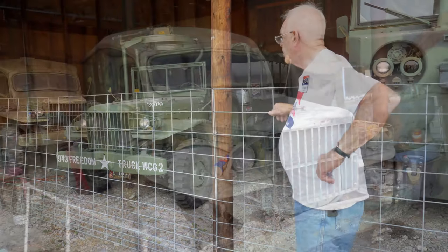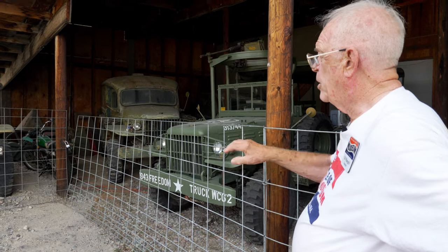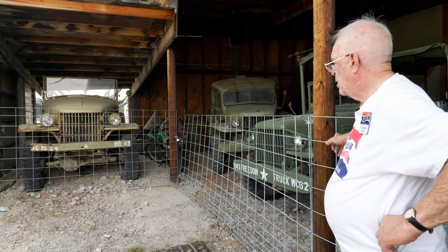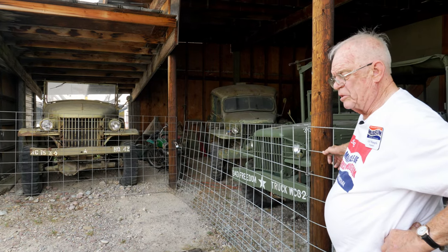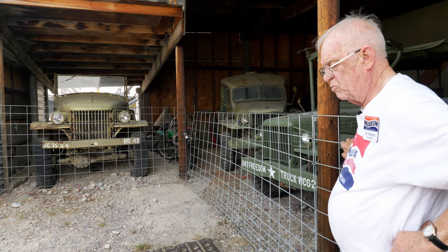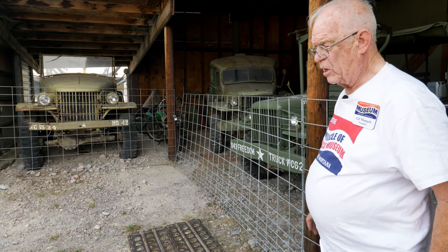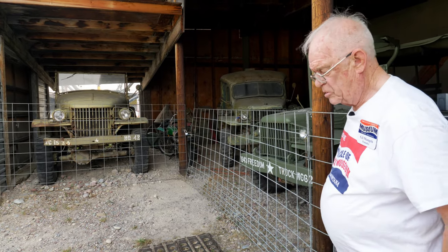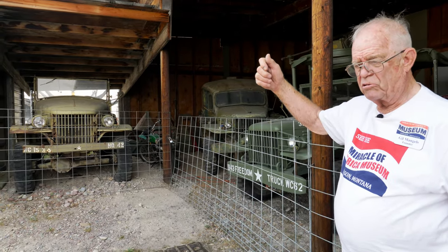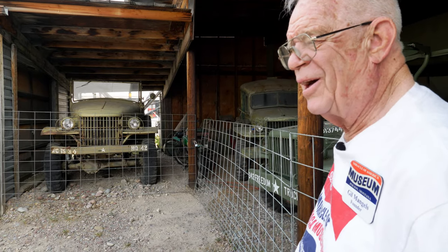In the background you can see a Dodge ambulance from World War II — it's been in a parade. Over here is a command car. If you've watched the movie Patton, where he comes across the desert to report to his new duty station in Africa, he's riding in the back of one of these. This one has been in a parade — in fact we took first place in a float parade. We had our grandchildren dressed in different uniforms representing the different branches of service, standing on a Japanese and a Nazi flag, with my granddaughter holding her hand up with a torch like the Statue of Liberty. It was a very patriotic entry.